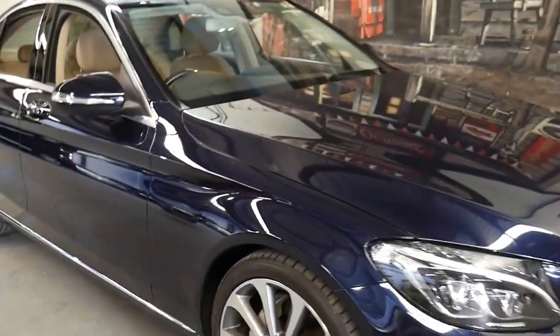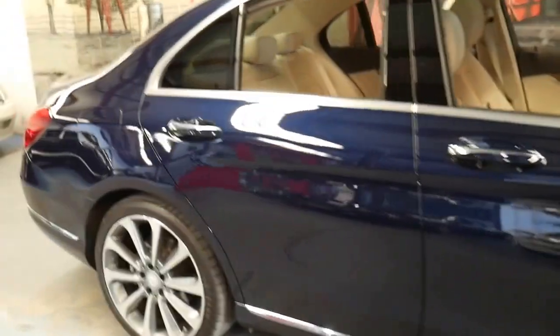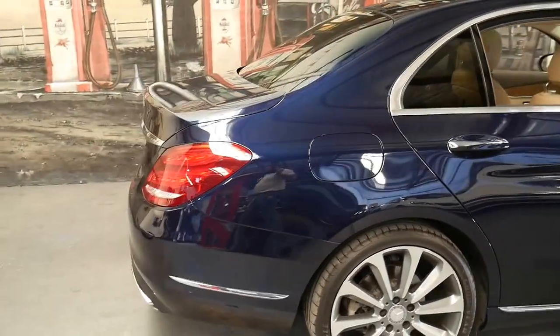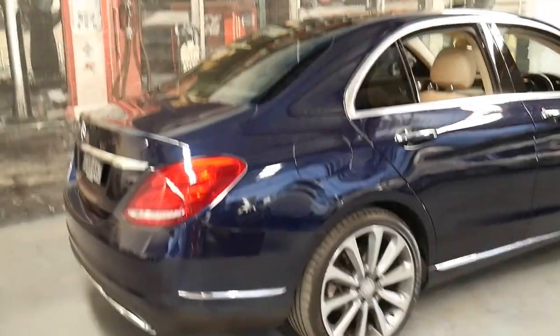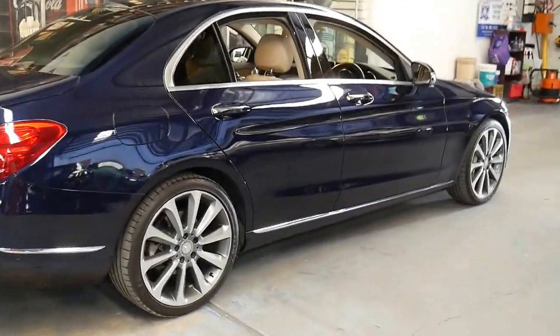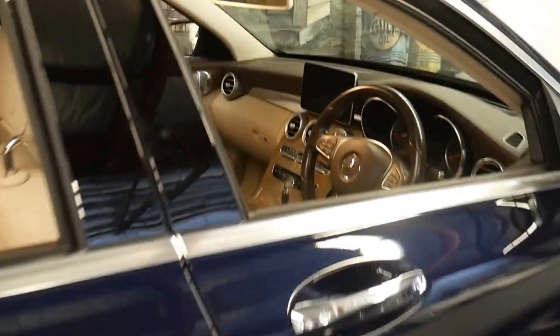This late 2014 Mercedes C250 is in absolutely beautiful condition and it's done just 23,000 kilometres since it was brand new. It's dark blue in colour with cream leather interior and it comes with a number of options.